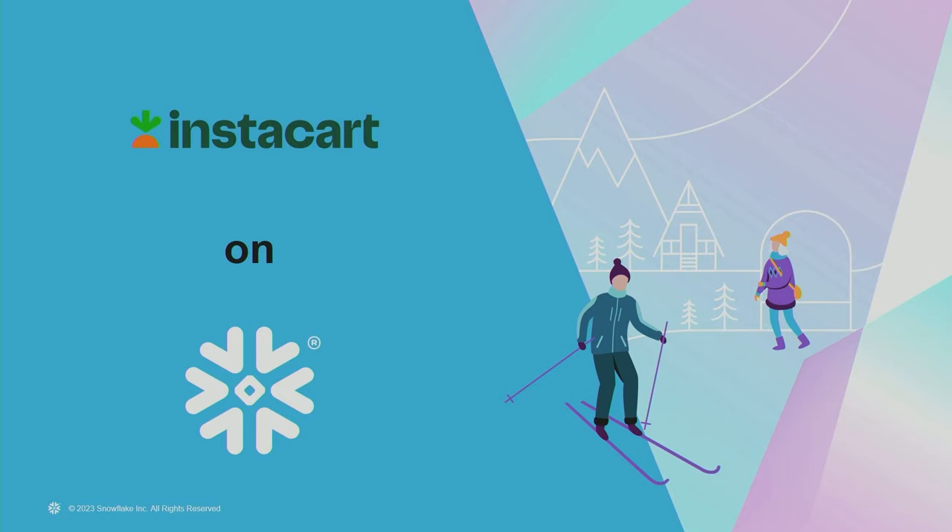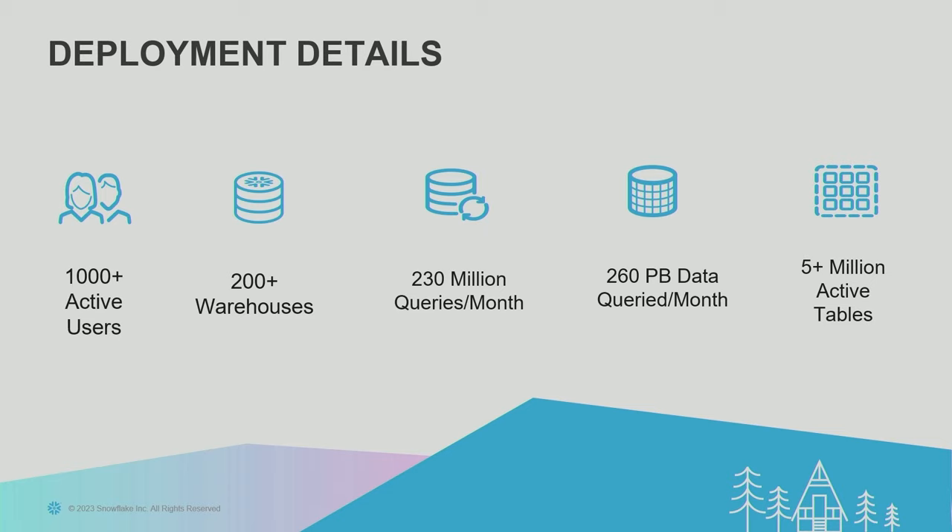Let's start by looking at the Snowflake deployment for Instacart. We have more than 1,000 active users of Snowflake every day. This includes product engineers, data scientists, machine learning engineers, analytics teams, and many more departments. To handle the demands of all those groups, we've created more than 200 Snowflake warehouses of different sizes that run more than 230 million queries per month for different automated and ad hoc needs — that's a quarter of a billion queries a month. We have over 260 petabytes of data queried per month, spread across 5 million active tables. We have different access control settings enforced at the database, schema, view, and table level.